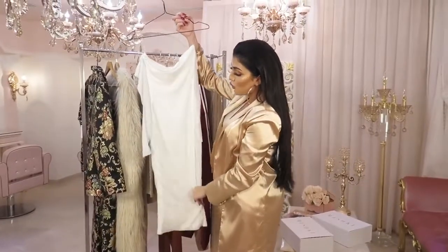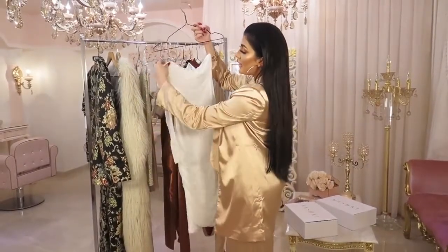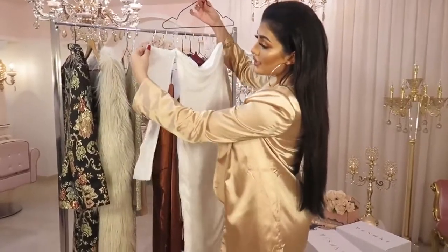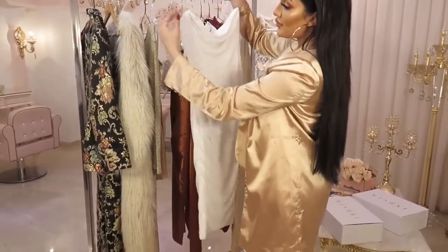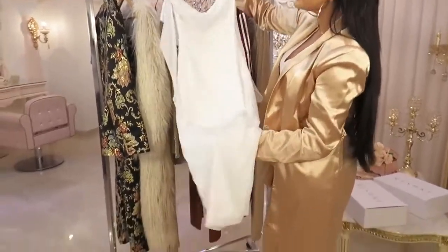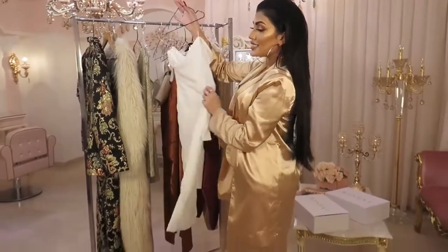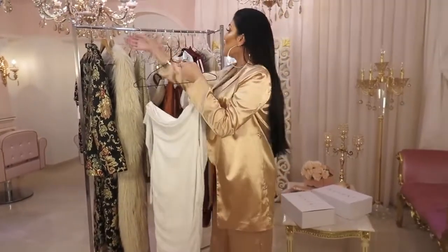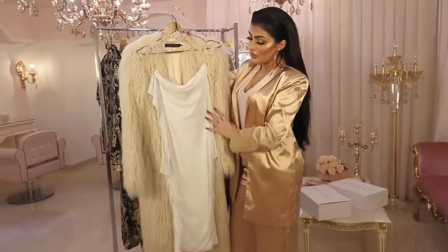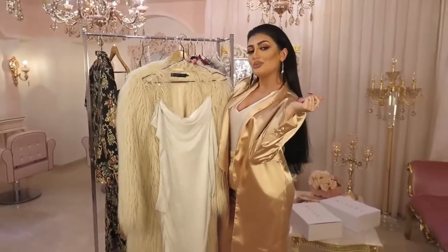Next is this beautiful white dress. Again, it's a long dress, which I love. I love that it also has these long see-through sleeves — it just gives that little extra to the dress, and it's so shiny and sparkly. This is so perfect for an event, a party, a date night. I think this will look so stunning with the fur jacket. All you need is a crystal choker and you're ready to go.